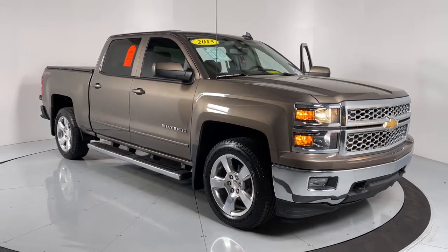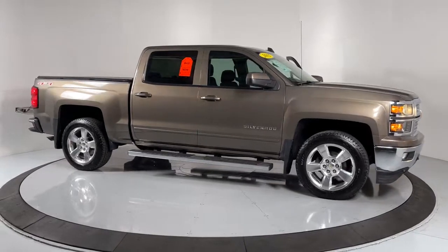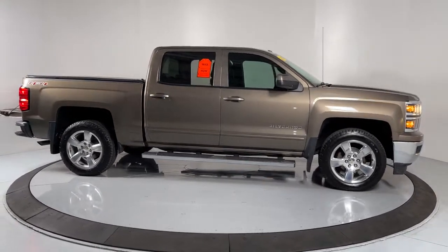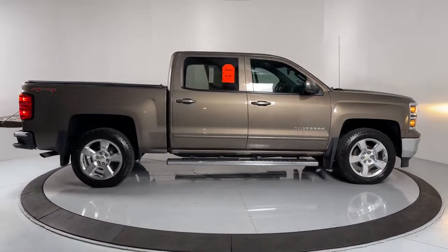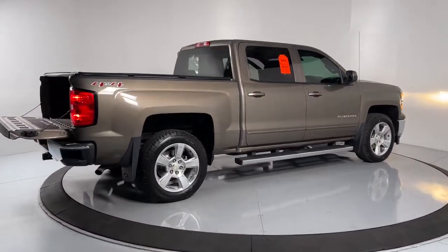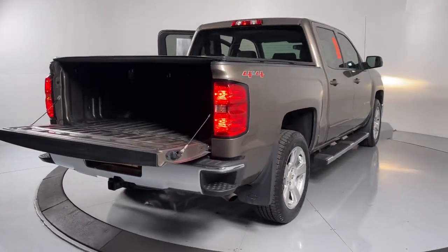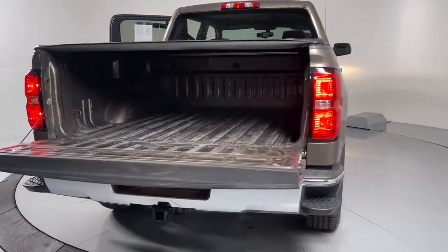Get a feel for the 2015 Chevrolet Silverado 1500. This vehicle is an outstanding buy with fewer than 45,000 miles on the odometer. The smooth-riding Silverado 1500 delivers rugged strength, a quiet and spacious cabin, agile handling, and technology that keeps you connected.